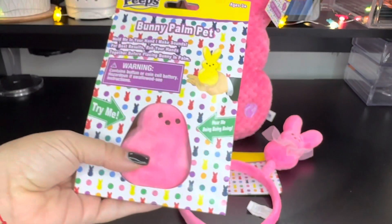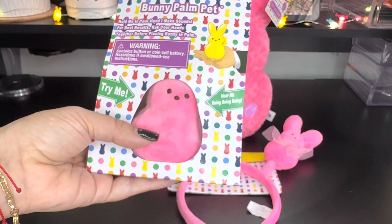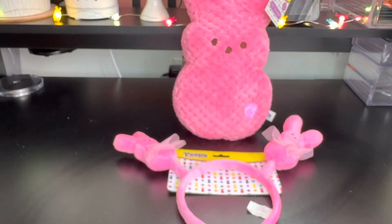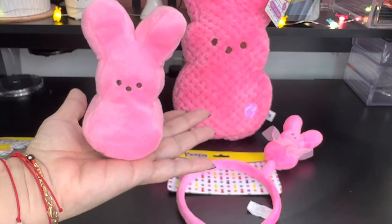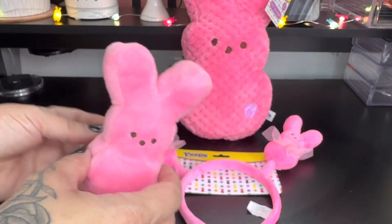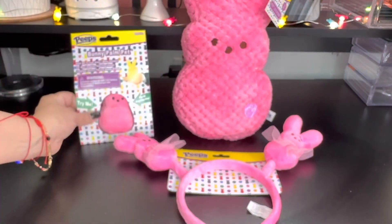Then I grabbed the bunny palm pad. It says 'hold me in your hands and I make sounds; for best results rub your hands together before placing bunny in palm.' So let's try this — let me rub my palms. Oh look, this is so adorable! Again a cotton candy pink — I'm in love with this cutie, and all of them actually.